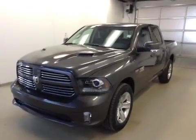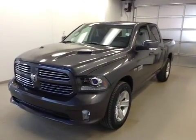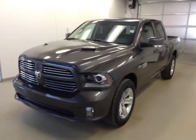Once again, this is stock number A41901. It's a 2014 Ram 1500 Sport and it is granite in color.